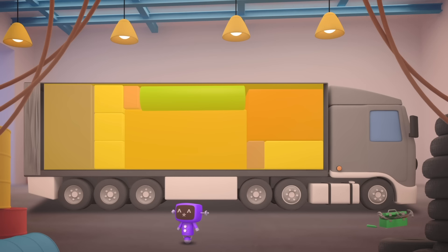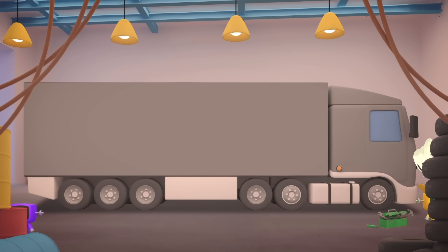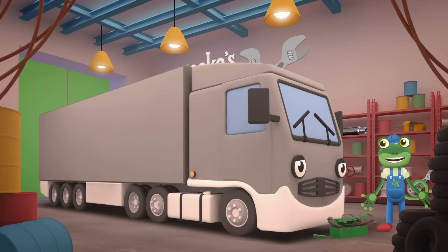There, all sorted. Now that everything is packed away neatly, it all fits in properly.